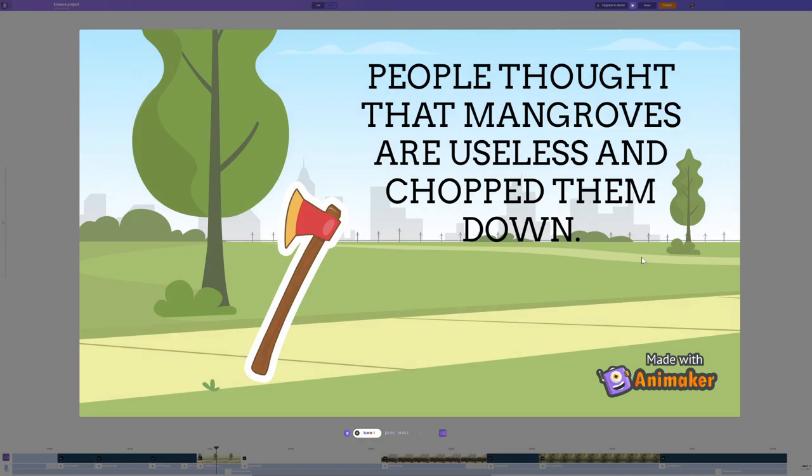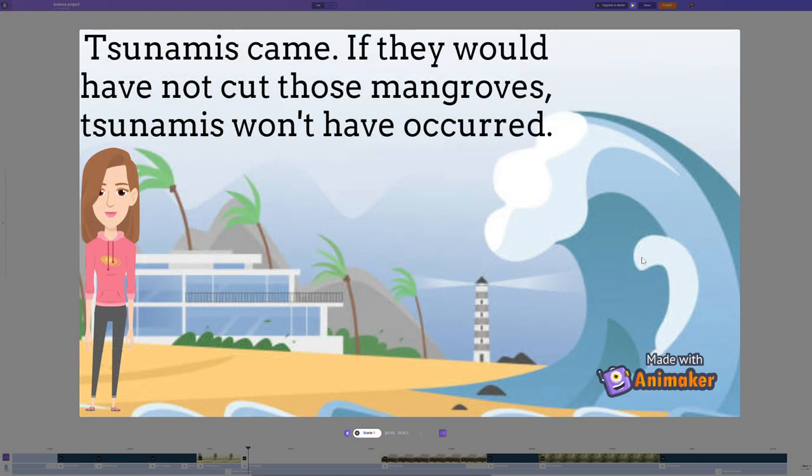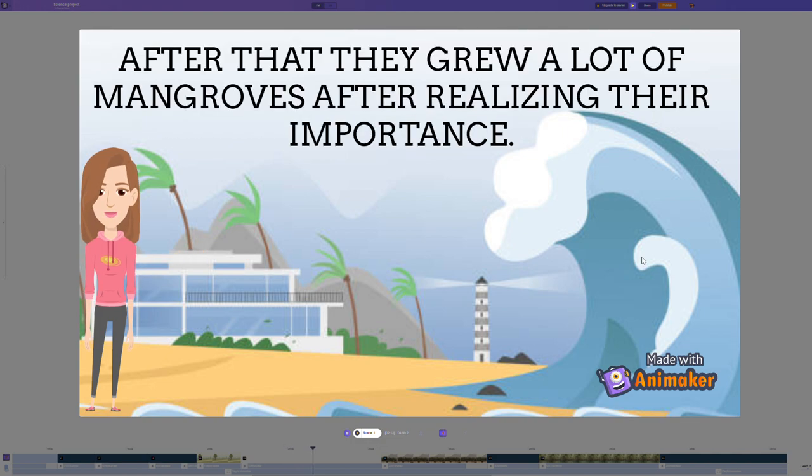People thought that mangroves were useless and chopped them down. Tsunamis came. If they had not cut those mangroves, the tsunamis would not have occurred. After that, people planted a lot of mangroves after realizing their importance.